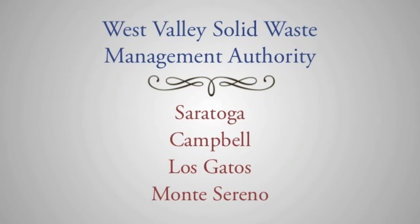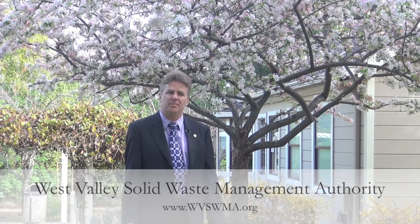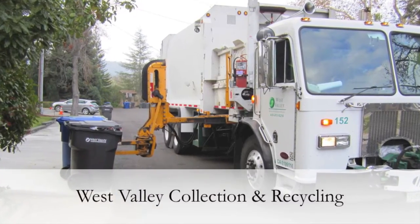Today we're here to talk about trash. As many of you probably know, the City of Saratoga partnered with the City of Campbell, Los Gatos, and Montessorino about a decade ago to form the West Valley Solid Waste Management Authority. This authority's responsibility is to oversee the contracts for the solid waste collection — the trash man — and the solid waste disposal facility — the dump.